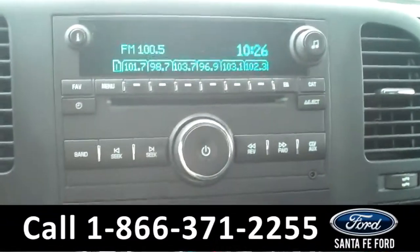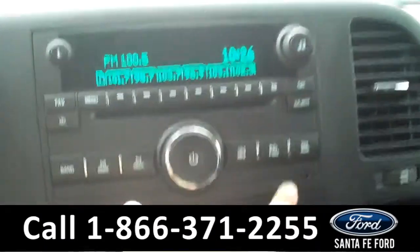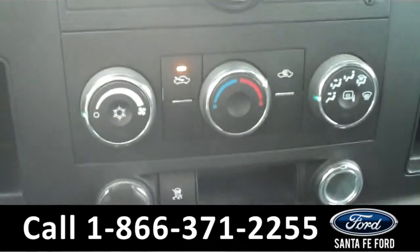The media center has a digital display with AM FM radio, a CD changer with MP3 capabilities, and an auxiliary port. There are the climate controls, and the seats are cloth.